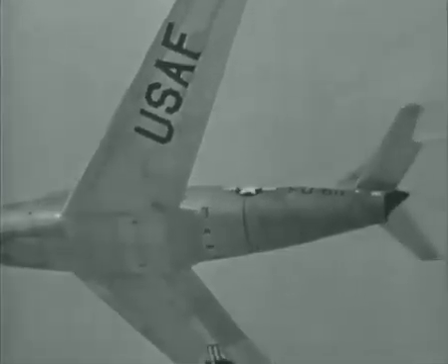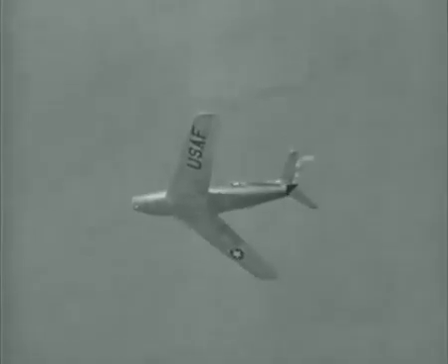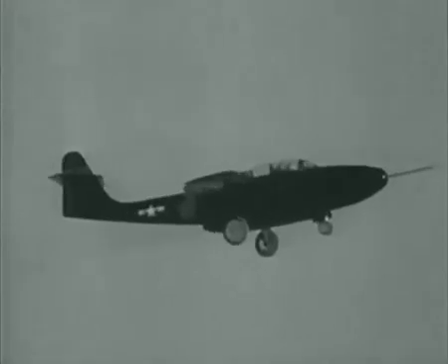They'll soon be called upon to fly. The North American F-86 is one of the world's fastest jet fighters. The Northrop F-89, an experimental plane, is a fast night fighter, bulging with radar and electronic equipment.